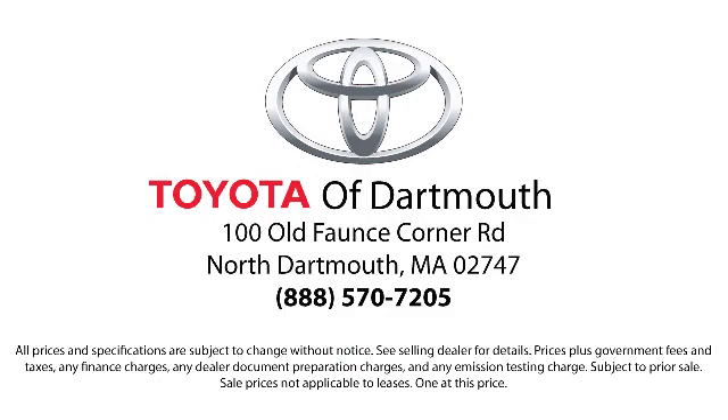Come visit us today. We're looking forward to meeting you. We're located at 100 Fonts Corner Mall Road off 195 in Dartmouth.